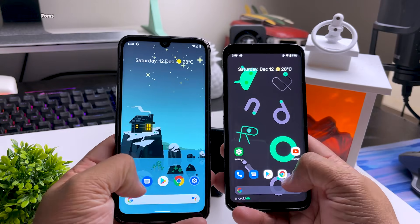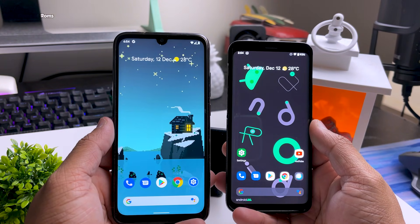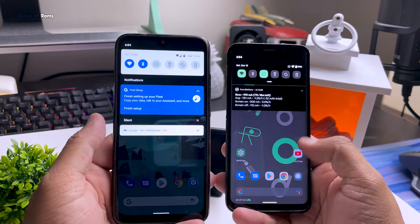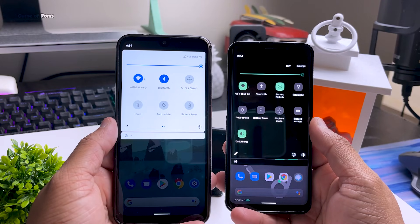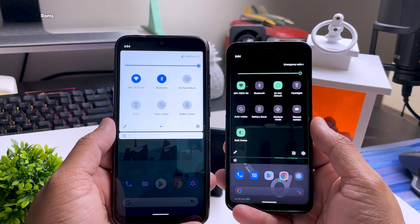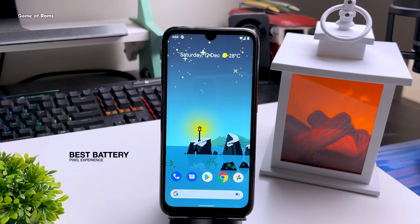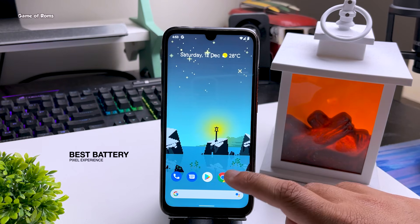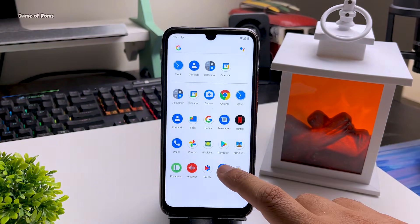This is my Redmi Note 7 and my Samsung S9 — very old phones — with the latest Pixel Experience installed. Because I installed Pixel Experience, I don't need to deal with MIUI and Samsung One UI. In fact, MIUI and Samsung One UI are still not updated to Android 11, so this is the same OS you find in Pixel 5 phones.